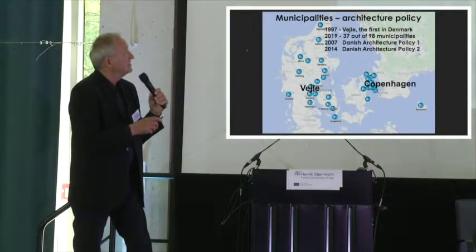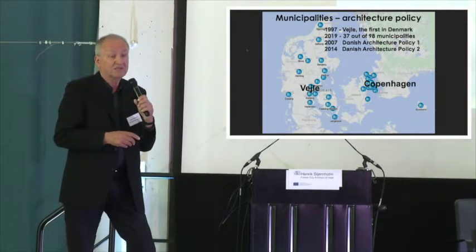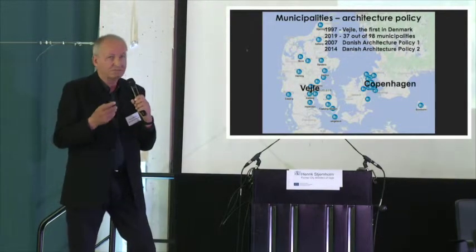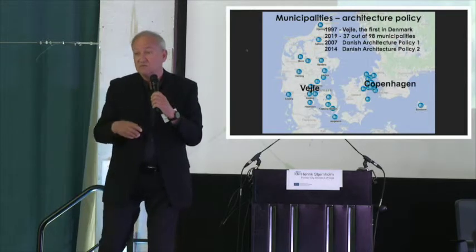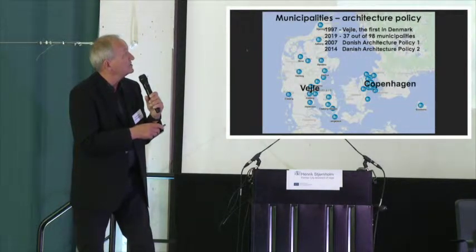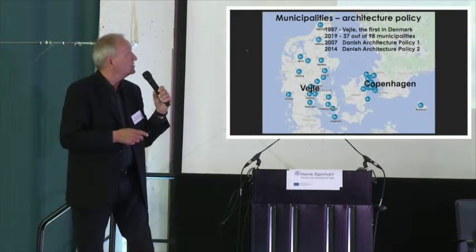What gave me inspiration in 1997 to make this policy in Vejle: in 1996 the government made something called architectural guidelines. It was not really an architecture policy, but something about what the state would like to do. This gave us the idea — what can we do as a city to put much more focus on architecture? That's why we made this in 1997. The first real Danish national architecture policy came in 2007, and another one in 2014.